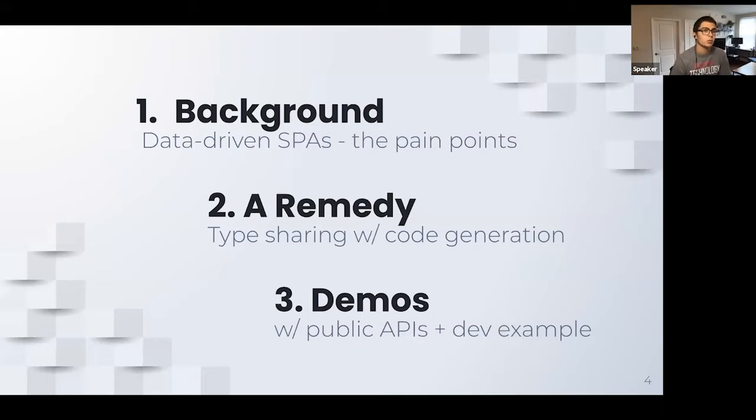A rough timeline of what we're going to go through today: please feel free to ask questions throughout. We'll do roughly 10 minutes of content, I'll stop and check for questions, and then continue. We're going to start with background — how we got to data-driven single page applications being a common architectural practice and what pain points that causes. Then we'll talk about the remedy: type sharing with code generation. Finally, we'll show some code and see what this looks like in an enterprise or pseudo-enterprise environment.